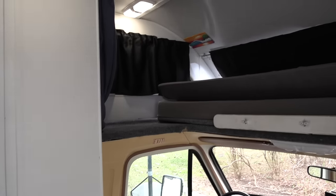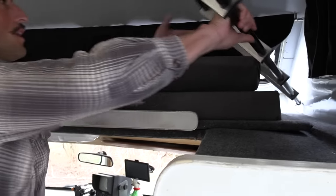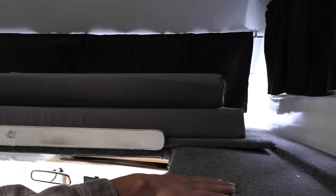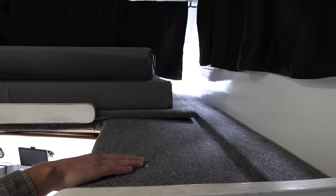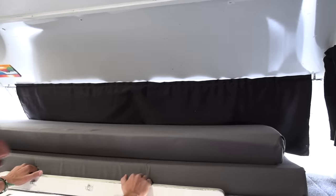Up top here we got the first bed — this is a queen size bed. You come here, you can pull this out, take off the ladder a little bit. All new carpet, all new plywood, all new wall paneling because that was all water damage as well, along with the blackout curtains.